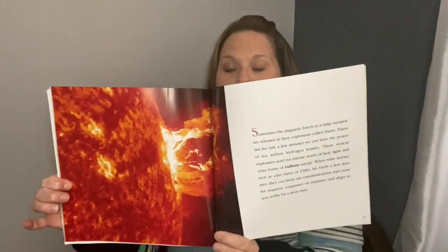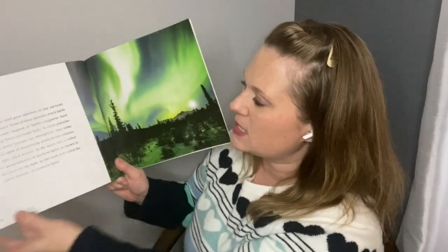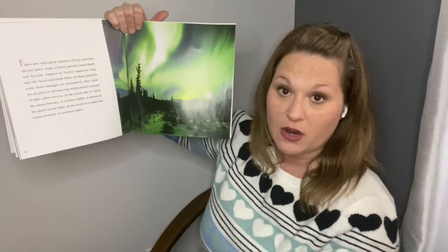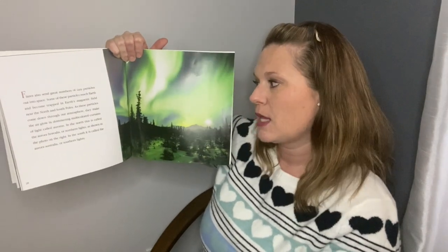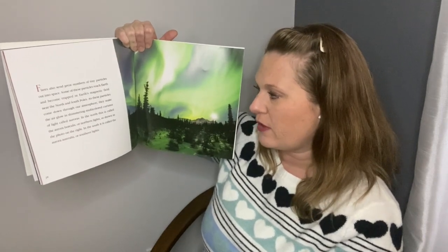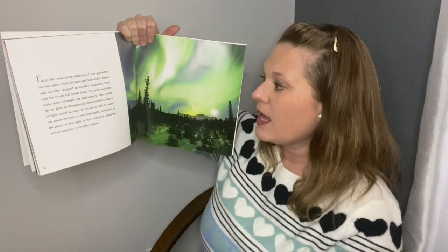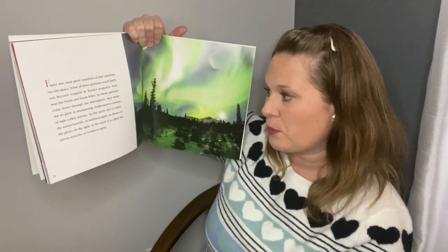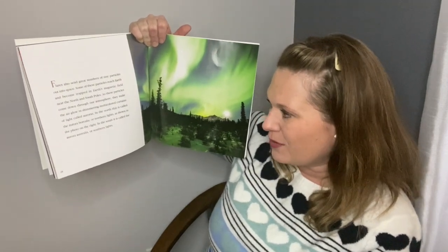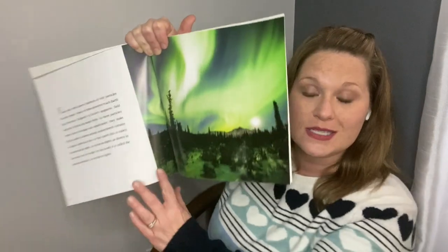A couple years ago we were having issues with that and some airplanes couldn't fly to some places and had to take a break. Flares also send great numbers of tiny particles out into space. Some of these particles reach Earth and become trapped in Earth's magnetic field near the North and South Poles. As these particles come down through our atmosphere, they make the air glow in shimmering multicolored curtains of light called auroras. In the North, this is called the Aurora Borealis or Northern Lights. In the South, it is called the Aurora Australis or Southern Lights.